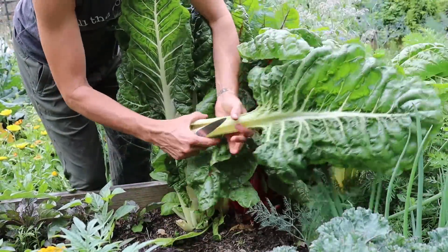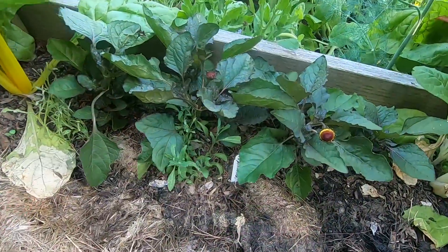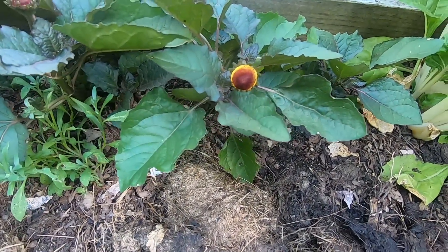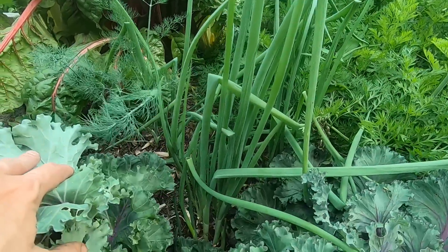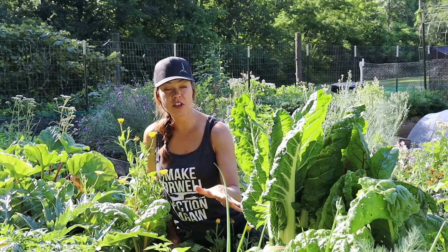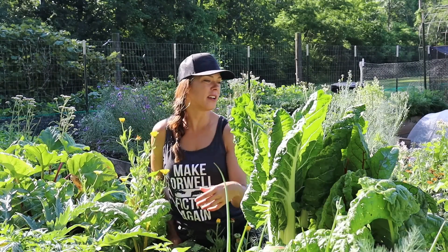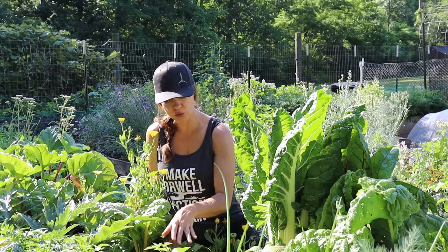Also in this bed I've got Rainbow Lights chard, spilanthes or toothache plant, some green onions that were planted last spring, overwintered, were huge, got hacked all back, and are now sprouting up again. And I have a few Chinese five color peppers tucked in here as well.